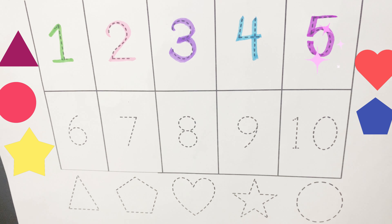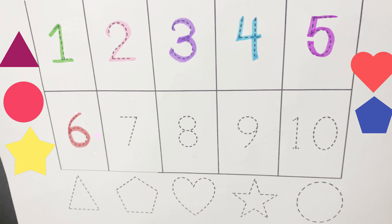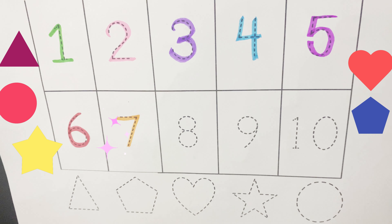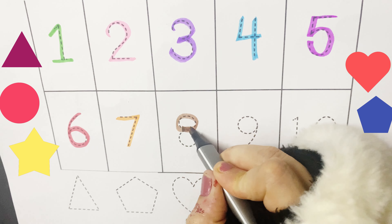What comes after five? It's a six. Six. Then comes seven. Seven. Then we have eight. Eight.